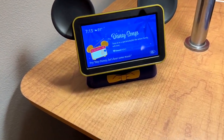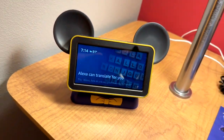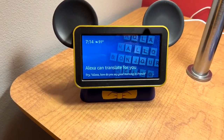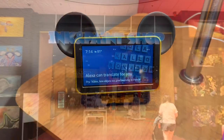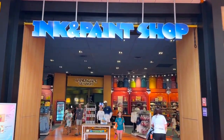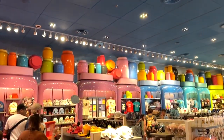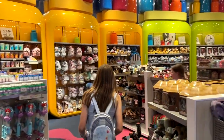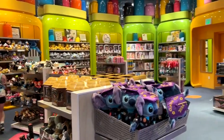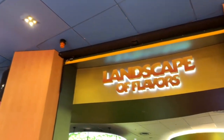This resort also has Hey Disney units — watch for another video on this channel about how the Hey Disney unit works. It's a fantastic piece of technology that is a lot of fun. Of course the resort also has a gift shop — the Ink and Paint Shop — where you can get all your souvenirs. It's themed like giant paint bottles and things like that inside.